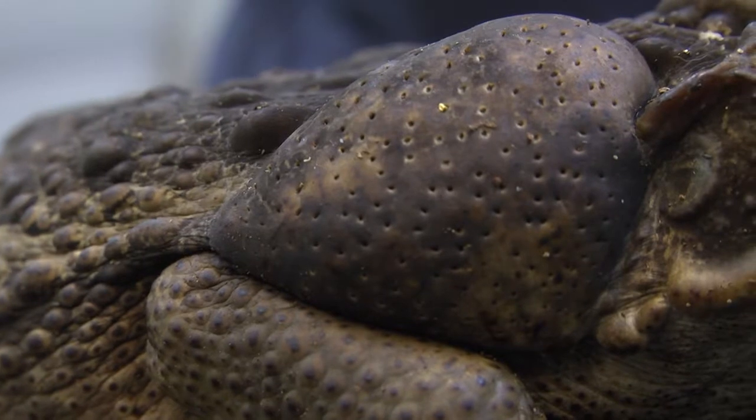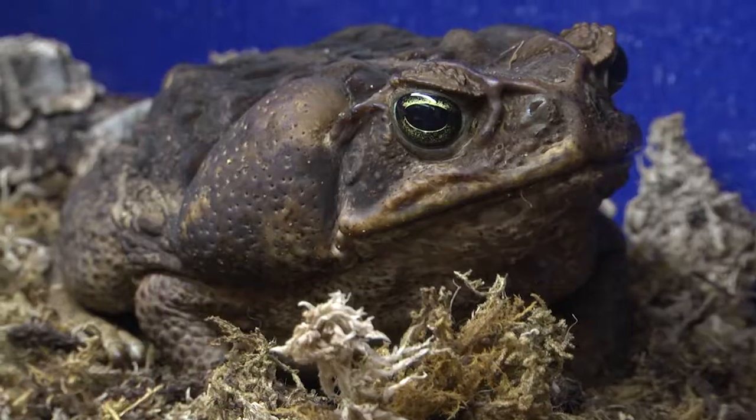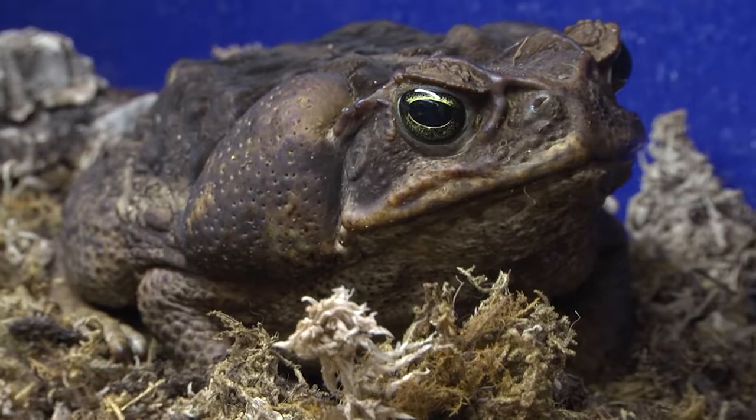And this is what secretes the poison, which is his defence mechanism against predation. When he secretes it, it's a milky white substance which comes out of the glands behind his shoulders. And this is the toxin which you would need to be careful of, and it's why you need to wear gloves.